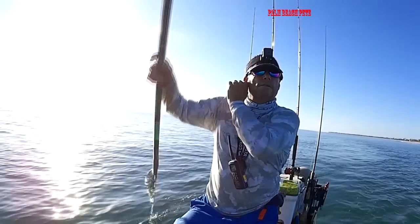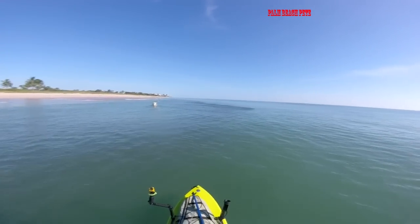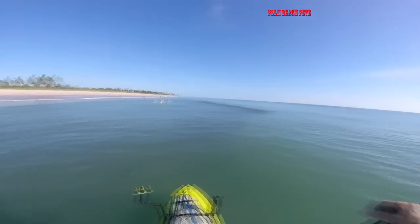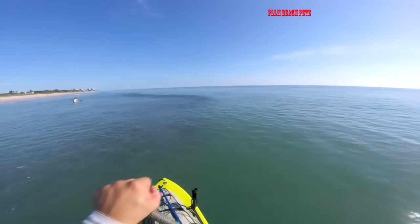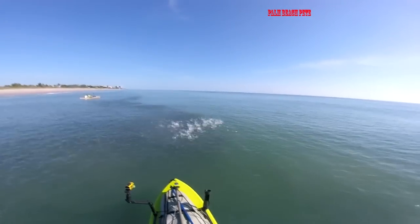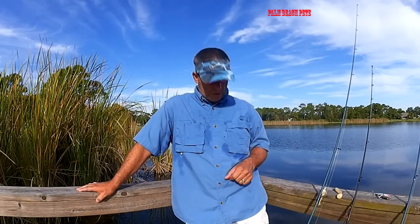Best thing to do if there's no mullet around is head north. You want to paddle north. The reason being, this is the fall migration — all the bait is going south. So if you're going north and these bait schools are going south, at one point you guys are going to collide. And once you collide, you can sit there and follow that school back to your takeout. It's the best way to find fish out there.